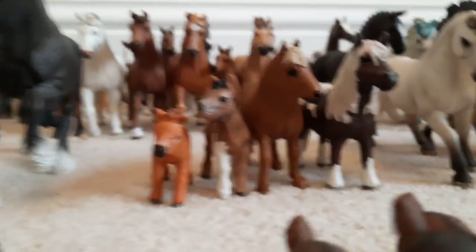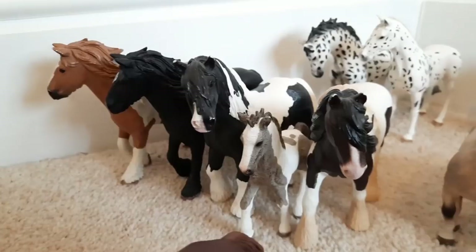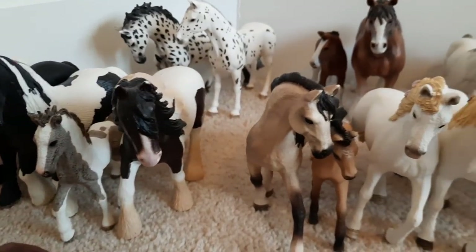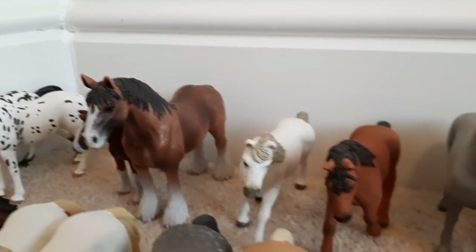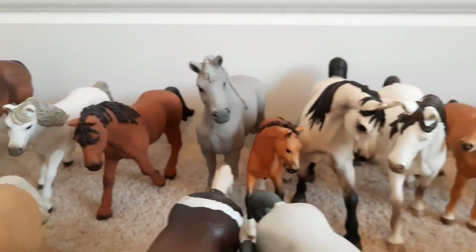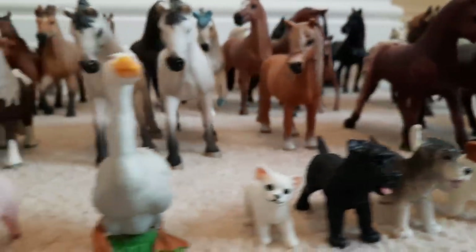Okay so that is it for my 2021 New Year's collection tour. I really hope you enjoyed it. I always think collection tours are great if you need some name inspiration. Let me know down below which horse or animal is your favourite. Happy 2021 and I'll see you all in my next video. Bye!